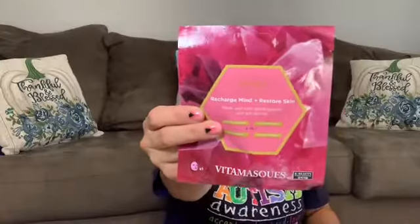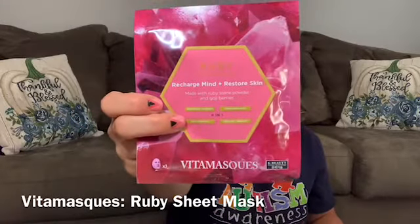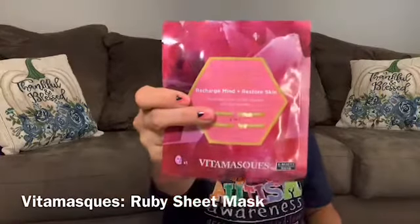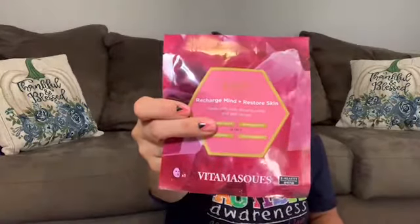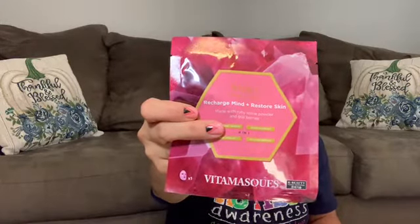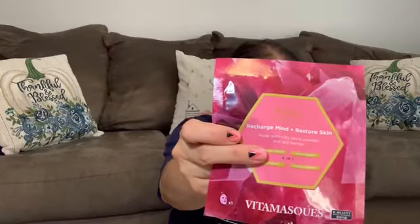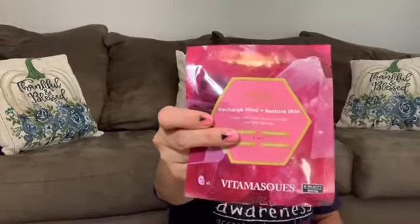Item number five makes my day — it's a sheet mask from Vita Mask Quest. I'll insert the names on screen because these brand names are something else. It has extracts of berries, vitamin C, and antioxidants. It's a vegan-friendly mask that retails for $7.